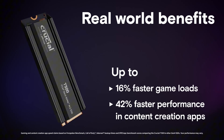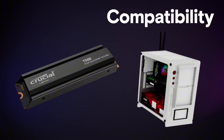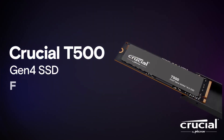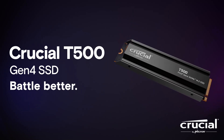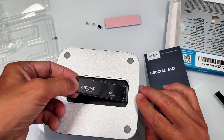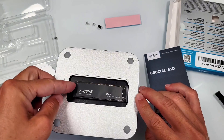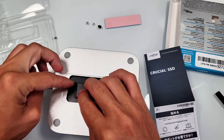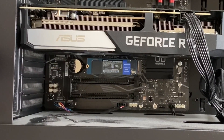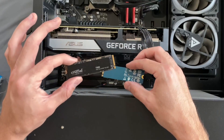One of the standout features of the T500 is its integrated heatsink option, which adds just $10 to the base price. This is a big deal for PlayStation 5 owners, as it makes the T500 fully compatible with Sony's SSD requirements. If you're looking for a top-performing PCIe 4.0 SSD that offers amazing speed, great durability, and a fair price, the Crucial T500 is a fantastic pick.